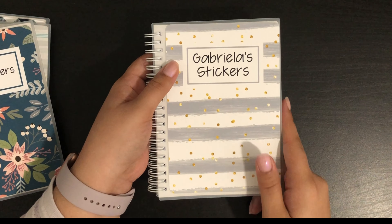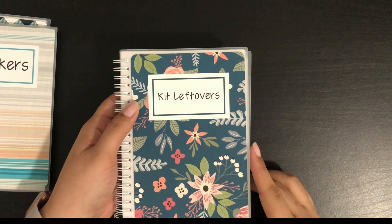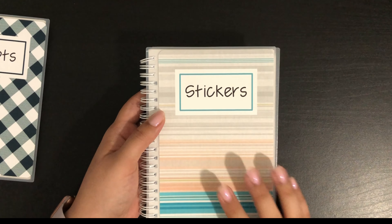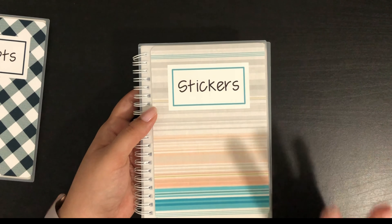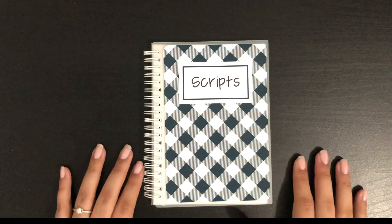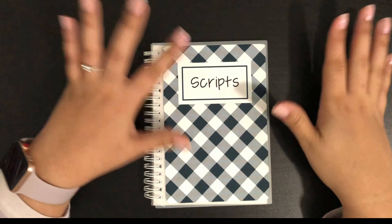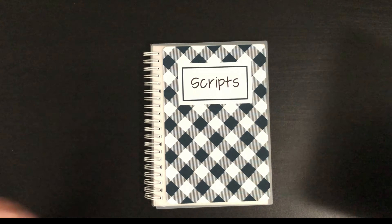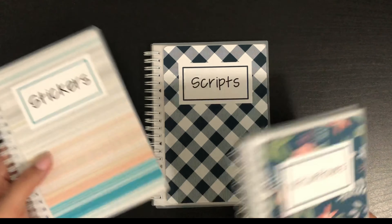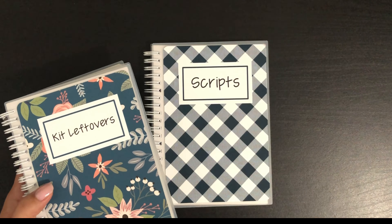The next album has a beautiful floral pattern and it's for kid leftovers. Then I have one labeled 'stickers,' which will be for samplers or any character stickers I want to organize in a specific place. Lastly, I got one for script leftovers. She came out with about eight or ten different patterns for her albums, and I chose a good variety — they don't necessarily match one another, but I wanted to get a feel for the designs she was offering.